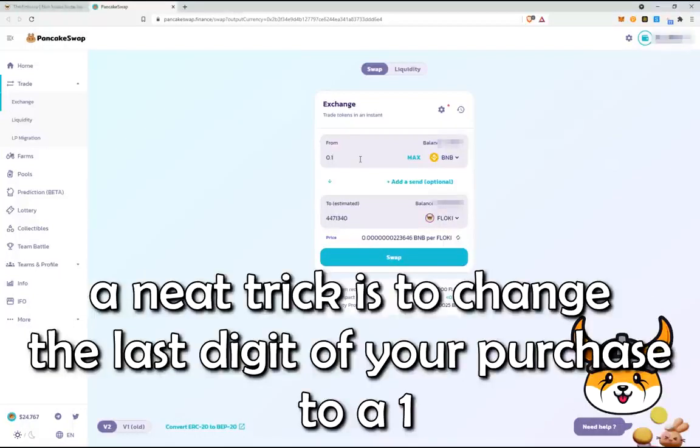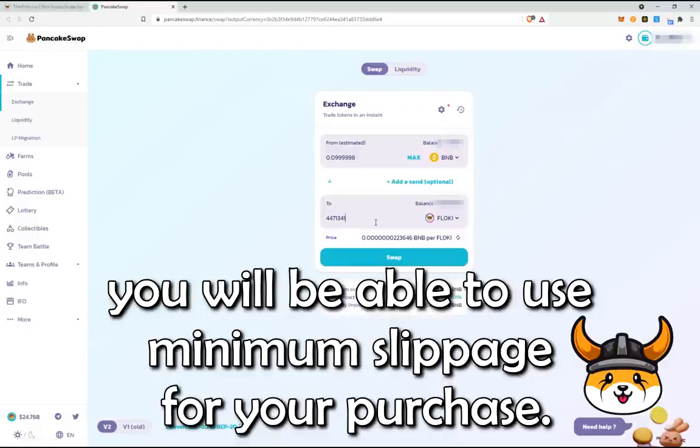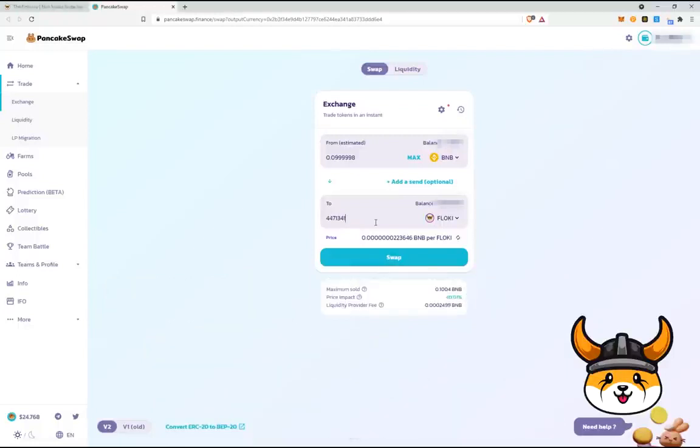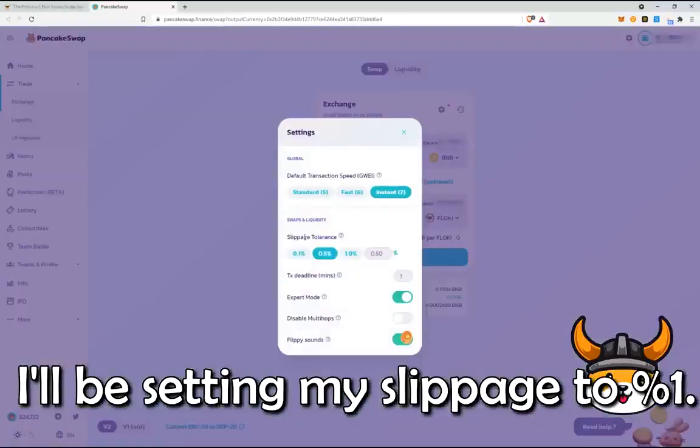Before setting your slippage, a neat trick is to change the last digit of your purchase amount to a 1. That way, you'll be able to use minimum slippage for your purchase. I'll be setting my slippage to 1%.